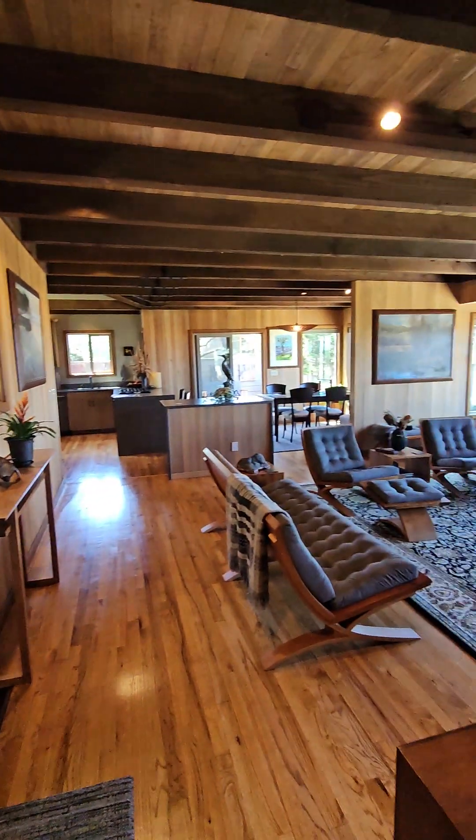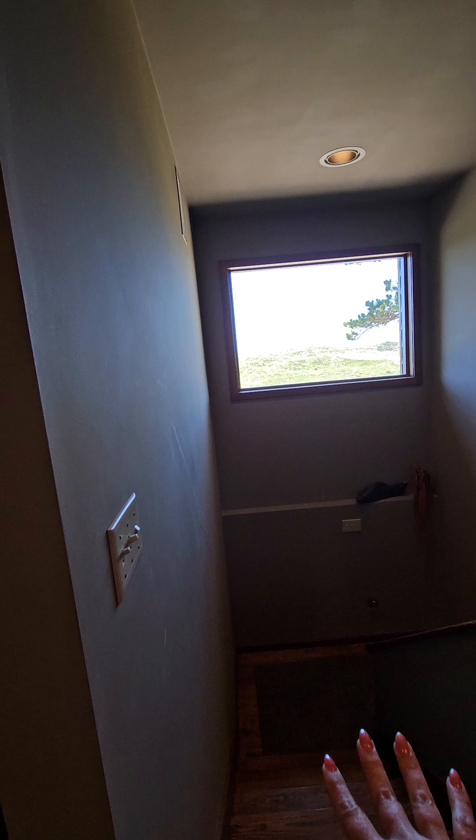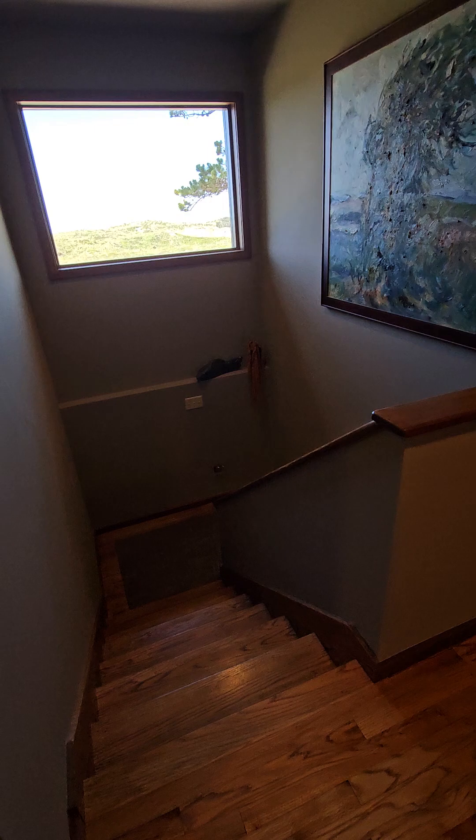I just hiked up the stairs. I do want to point out the stairs have a very nice height and tread — they just feel good. They're not too steep, they're not too shallow. Really nice.